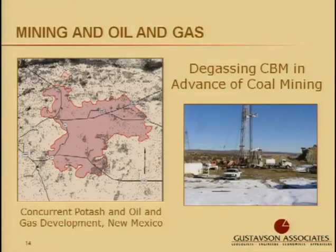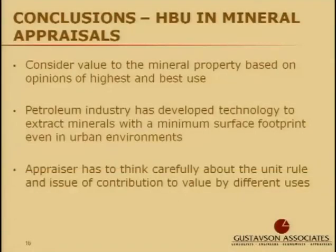These examples, like the urban drilling examples, illustrate how there's a possibility of compatible uses that should be considered in highest and best use analysis as part of a mineral valuation. A mineral appraiser should consider the value of the property based on opinions of highest and best use. There are many recent examples of how the petroleum industry has developed technologies to extract minerals with minimal surface impact, even in urban areas. The highest and best use for mineral development may not be an either-or situation anymore, so appraisers need to think carefully about the unit rule and should carefully consider the issue of contribution to value by multiple uses.